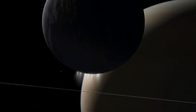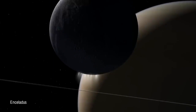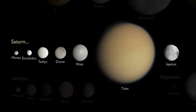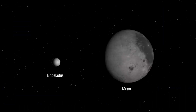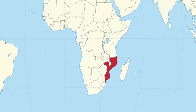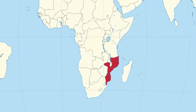Named after one of the giants in Greek mythology, Enceladus is one of the most intriguing satellites in the solar system. It is the sixth largest moon of Saturn and the 19th largest in the solar system, with a diameter of about 500 kilometers — roughly one-seventh the size of Earth's moon and one-tenth the size of Titan, the largest moon of Saturn. To give you a better sense of scale, the surface area of this moon is equivalent to that of Mozambique, ranking 35th in the world.